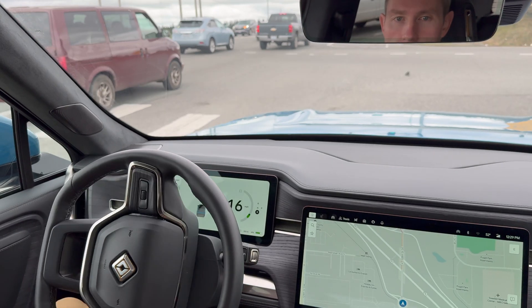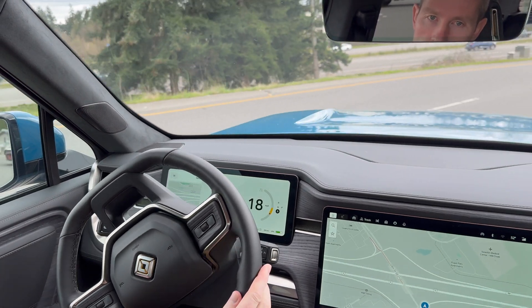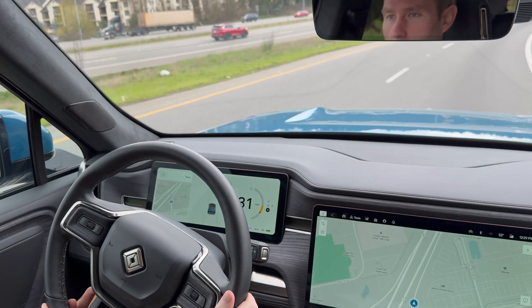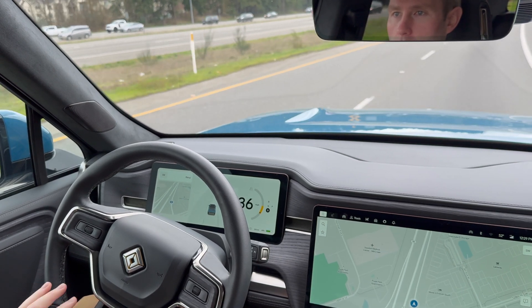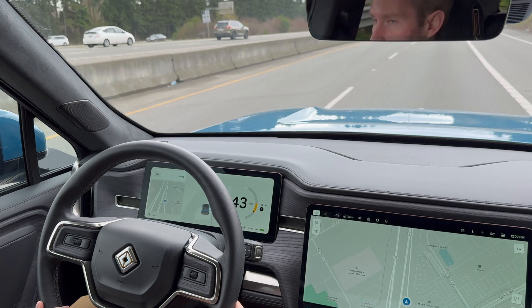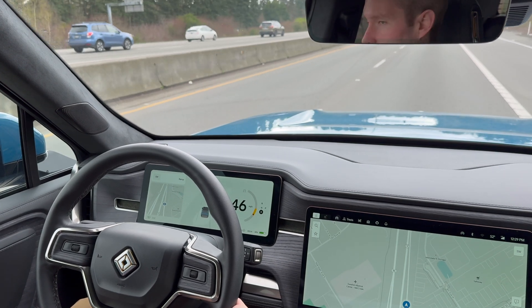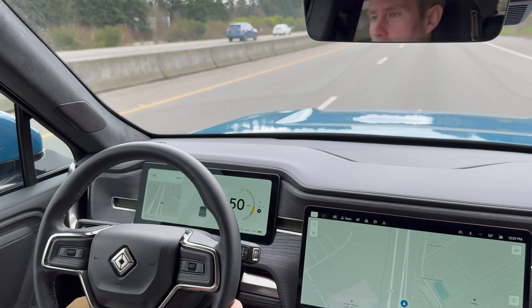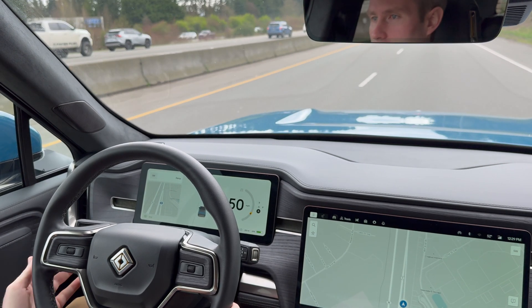Let's jump right in. Time for a little demo of hands-free. It only works on certain parts of the highway — it doesn't seem to work everywhere that the normal driver assistance does. We've got some traffic ahead, which is a good example of when it's best to be hands-free and a little bit lower stress. Coming into I-5 South here on a Saturday.